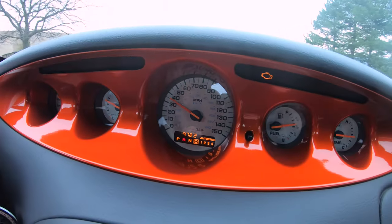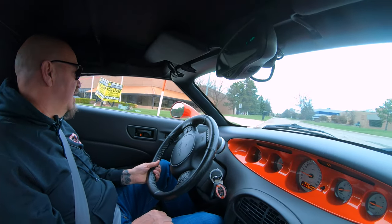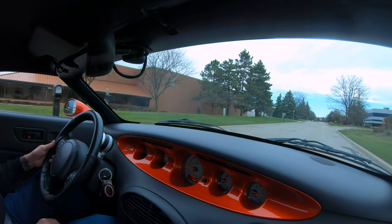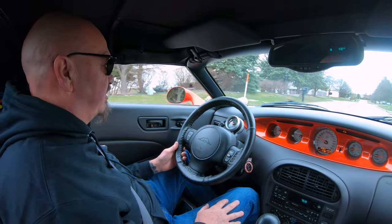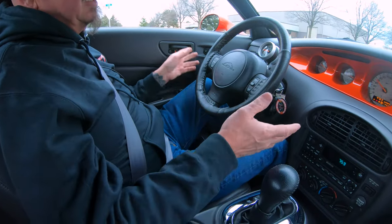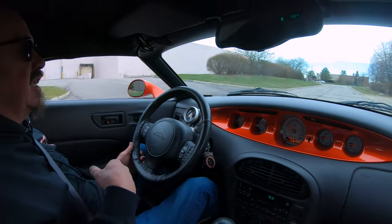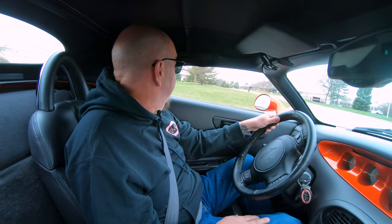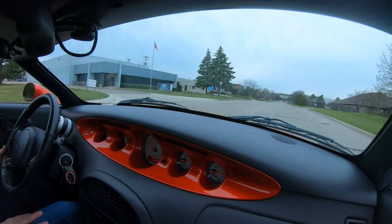There is a little check engine light on here that just came on when we got ready to do the video, and I'm going to have the guys plug it into the computer and see what's going on with that. She's driving good, sounding good — I'm sure it's probably just a setting they have to mess with on the computer. Of course it's got cruise, air conditioning, the whole nine yards — four-speed automatic transmission. It drives just like what you'd think a brand new car would drive like, and that's what's so cool about it: it looks like a street rod yet you can drive it as a daily driver.